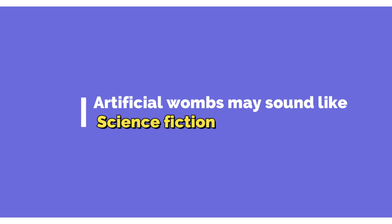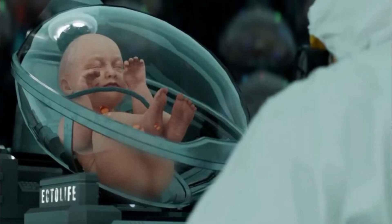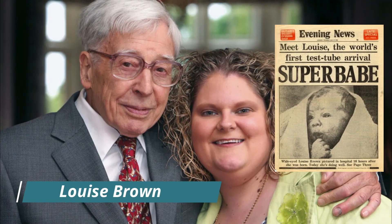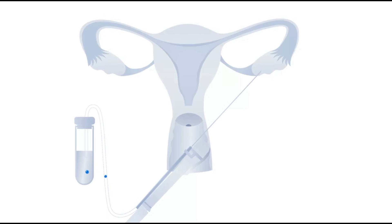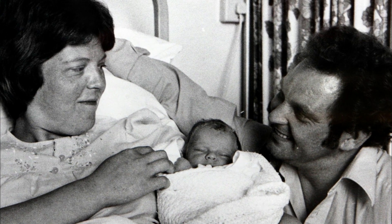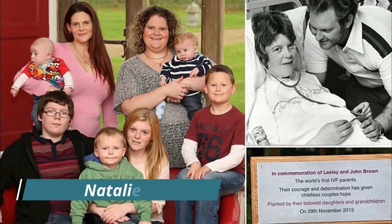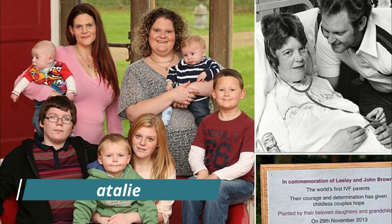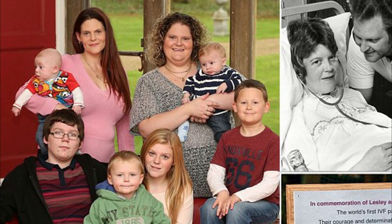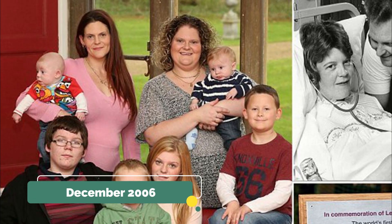Artificial wombs may sound like science fiction, but they are the latest advancement in reproductive technology. On July 25, 1978, a baby girl named Louise Brown was born at Oldham and District General Hospital in Manchester, England. What made her birth notable is the fact that Louise was conceived in a Petri dish — she is the first baby conceived through in vitro fertilization. Louise's mother had a mature egg removed from one of her ovaries and combined with Louise's father's sperm, and the resulting embryo was implanted into Mrs. Brown's uterus. Louise was born nine months later. Her sister Natalie, also conceived through IVF, made history in May 1999 when she became the first IVF baby to give birth to her own child. Louise followed suit in December 2006, giving birth to a healthy baby boy.